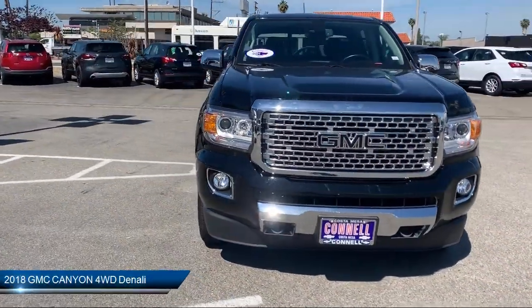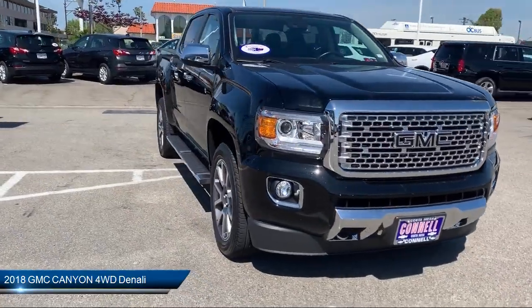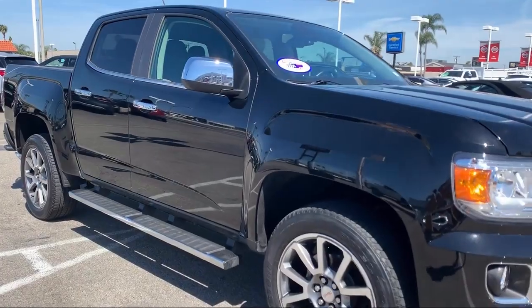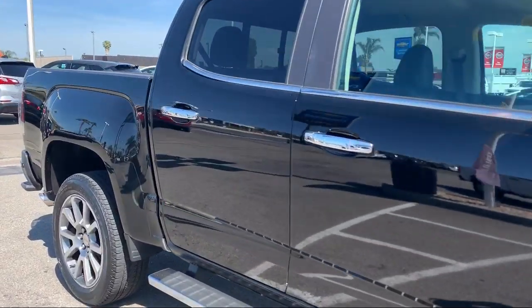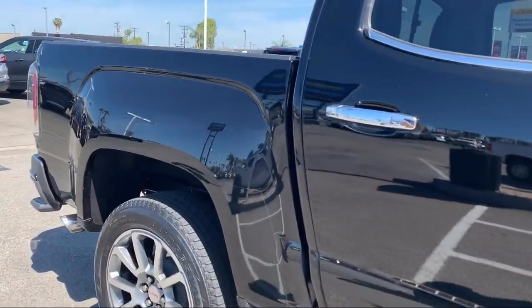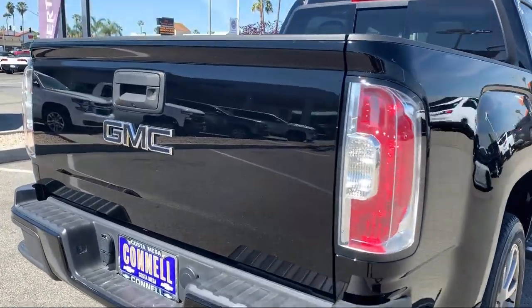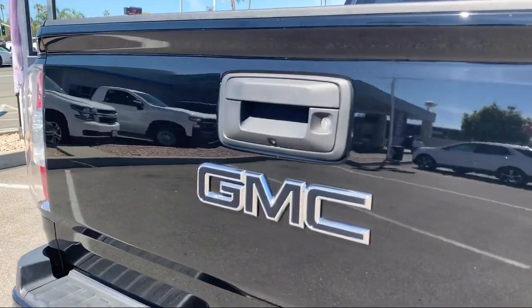It comes equipped with four-wheel drive, power outside mirrors, remote start system, leather seating, navigation, heated front seats, stability control, steering wheel controls, premium sound system, and MP3 player. It has less than 20,000 miles on the odometer.